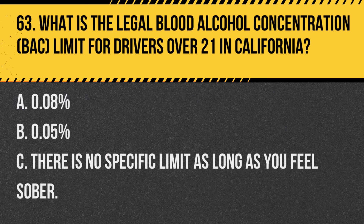Question 90. What are the guidelines for using your vehicle's fog lights? A. Use them only in heavy fog and low visibility conditions. B. Fog lights should be used at all times for increased safety. C. Use them along with high beams in foggy conditions. Answer A. Use them only in heavy fog and low visibility conditions. Fog lights are specifically designed for use in dense fog or other low visibility situations.